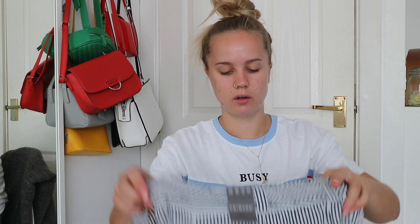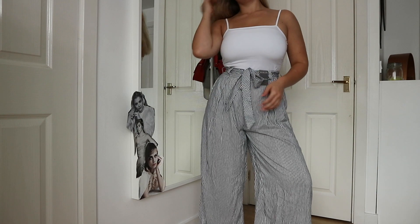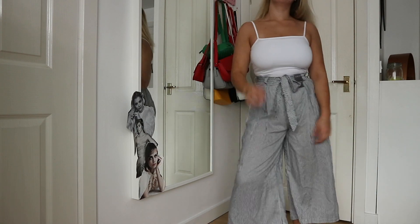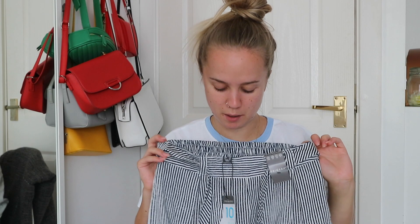Then I got some trousers — culotte style with white and blue stripes. They're elasticated at the back and have a tie-up bit so if they're a tiny bit big you can tighten them up. These were only £8 and I got them in a size 10.